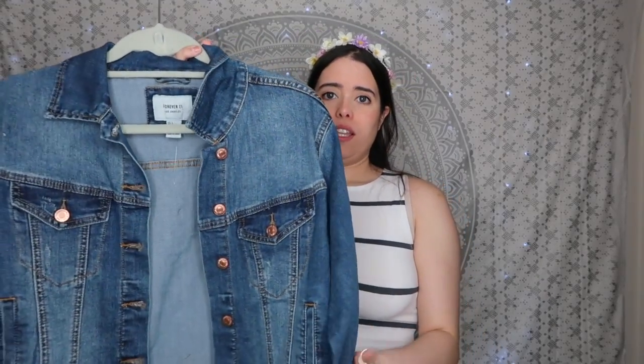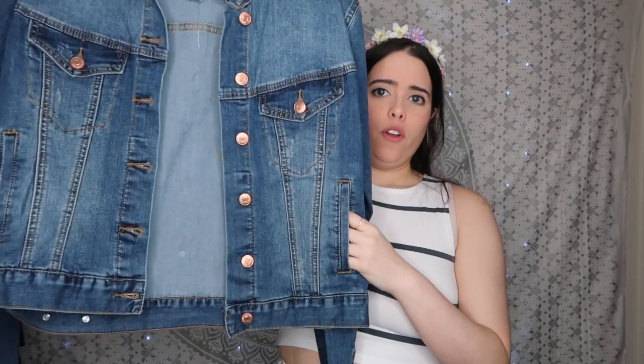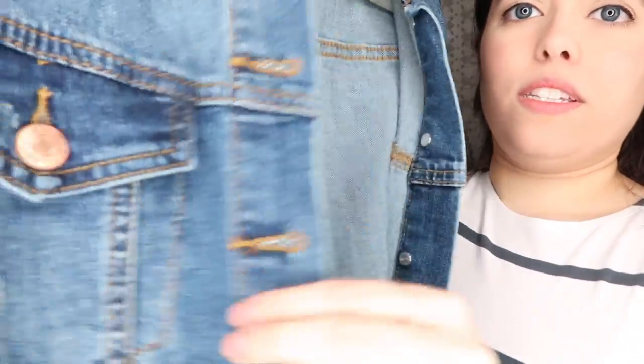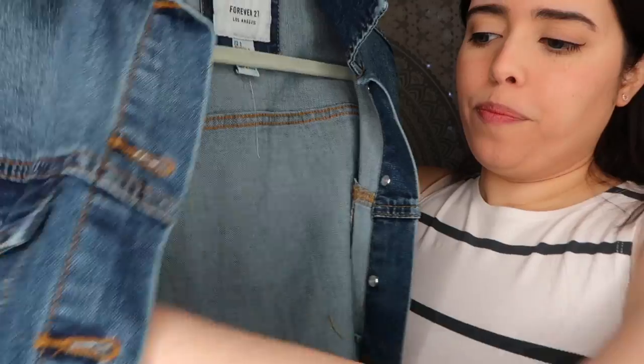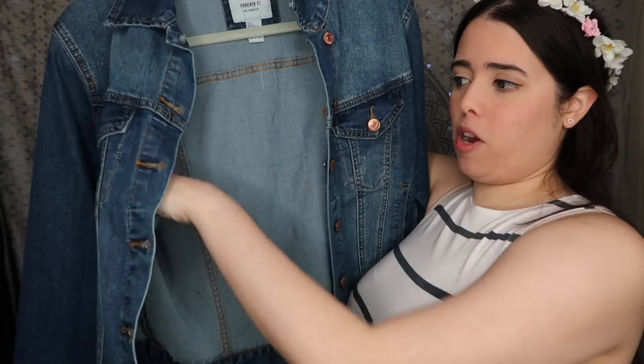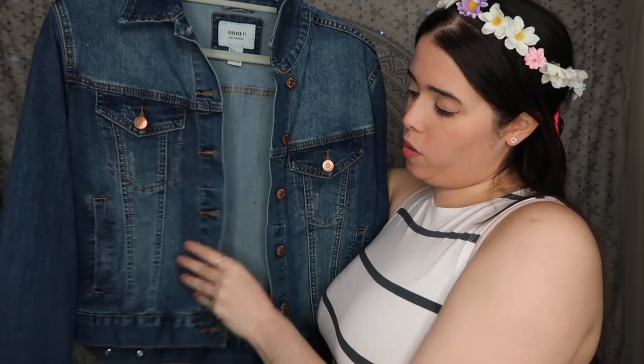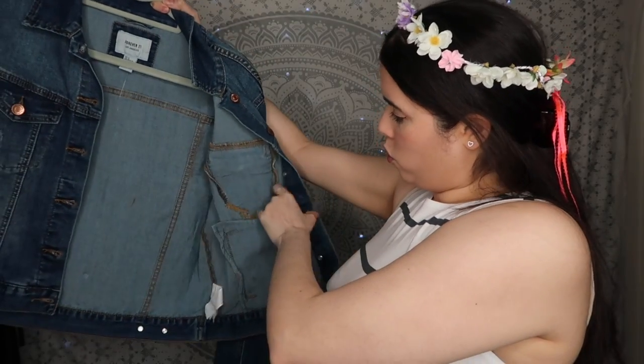Everyone should have a denim jacket, whether light wash or dark wash. I have both — both from Forever 21 — and both have four pockets. I like that this one has some distressing in areas to give it more character. It also has an inside pocket, which is great for storing something you want to keep safe.